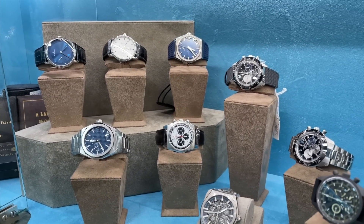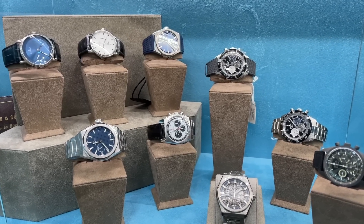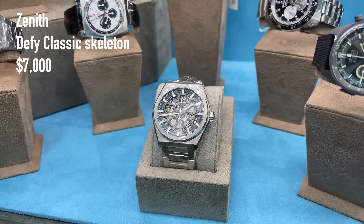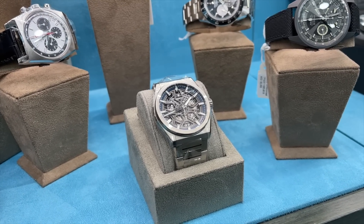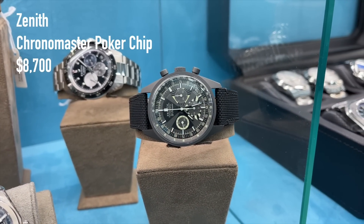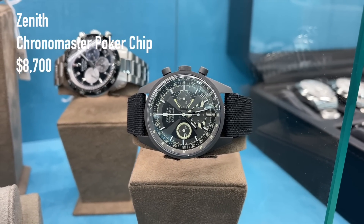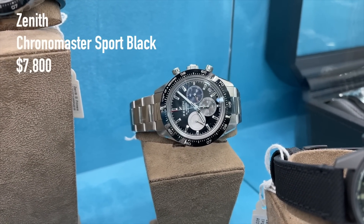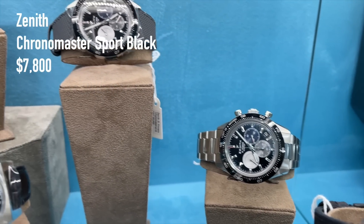All the different Zenith watches. Starting with a discontinued Zenith Defy Classic — the same model I own personally — for 7,000 US dollars. And the Zenith Poker Chip, again a watch I own myself, for 8,700 US dollars. Both models actually trade a bit below retail price, and I think those are two of the best Zenith watches you can find. A Zenith Chronomaster Sport black dial for 7,800 US dollars — also quite a bargain compared to retail — and another Chronomaster Sport on the strap.